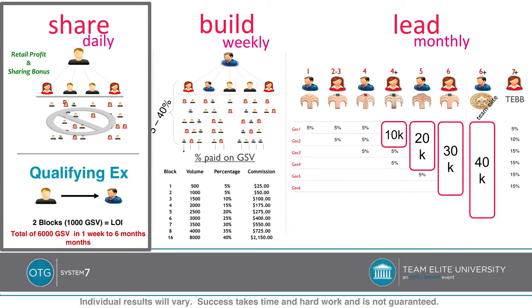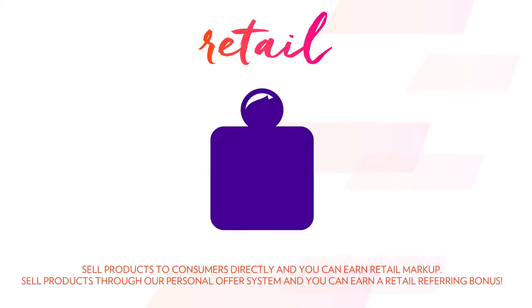First, we're going to jump into the sharing bonus — the sharing part of the plan. The sharing part of the plan is broken down into two different bonuses. First is probably the most straightforward, which is the retail side of things. As you yourself become a brand representative with NuSkin, you earn the right to member pricing. And as you actually go and directly sell product to consumers, you get to keep the difference between the retail price and the member pricing.